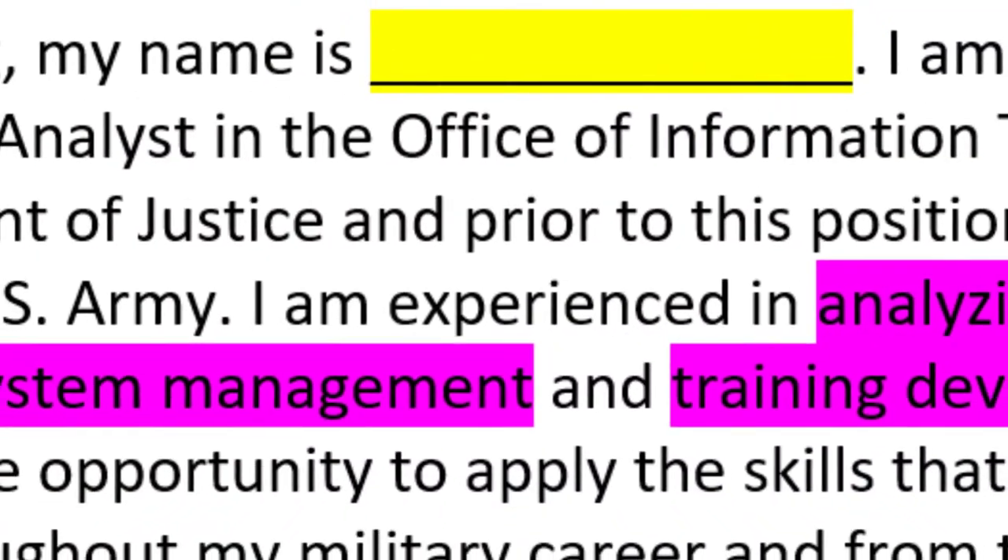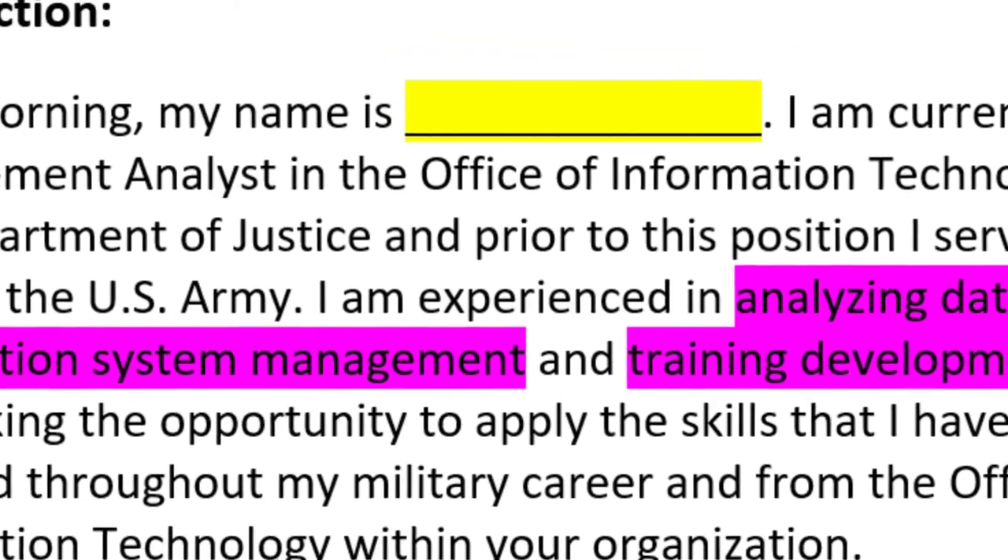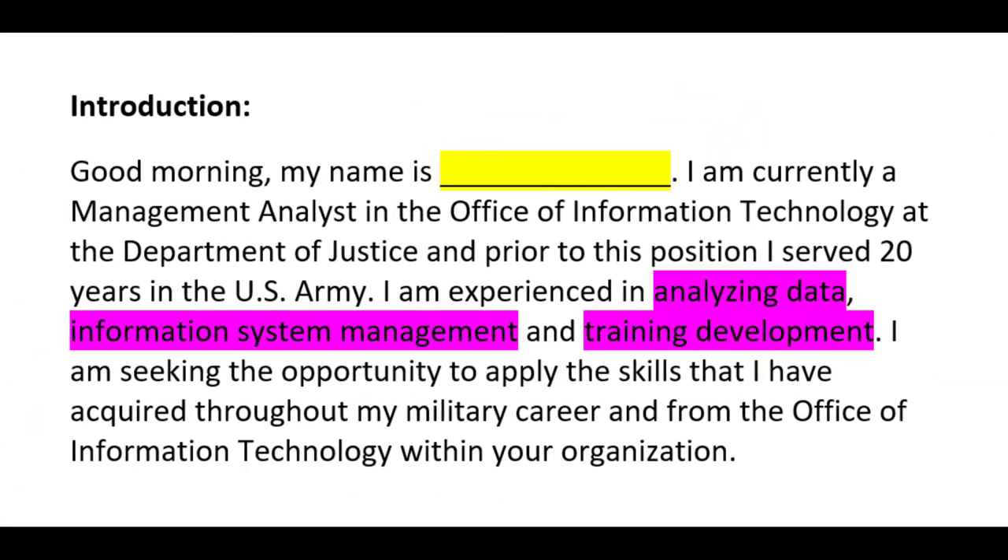Here is an example of a typed-out elevator speech used for an interview. You will start off with a greeting, such as good morning or good afternoon, then mention your past experience — in this example, the army, but this could easily be your last company. Pay special attention to the words highlighted in pink — these should be the keywords from the job announcement. This introduction is for an interview for the 0300 analyst position, but depending on the job series or position you're applying for, you can change the keywords.